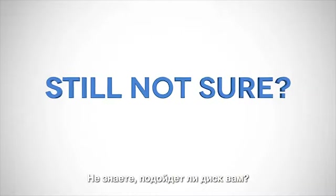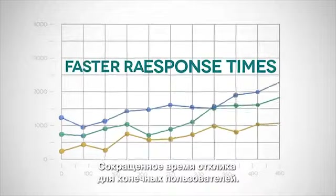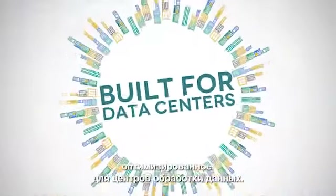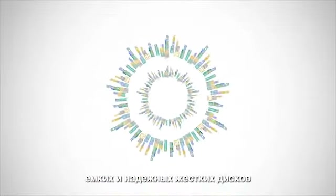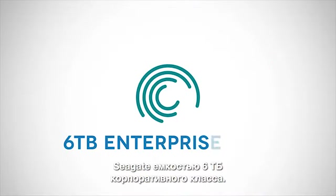Still not sure if you should upgrade? Consider faster response times for end-users, faster RAID rebuild times, and a drive specifically designed and built for data center environments. It's time for a storage upgrade to the faster, higher capacity, more reliable hard drives — the Seagate 6TB Enterprise Hard Drive.